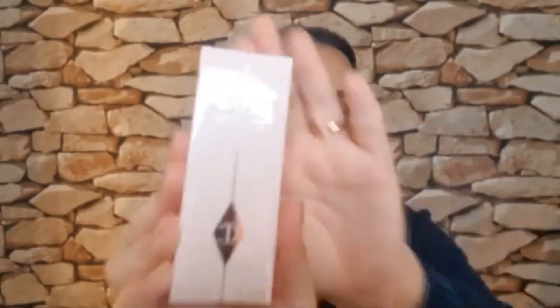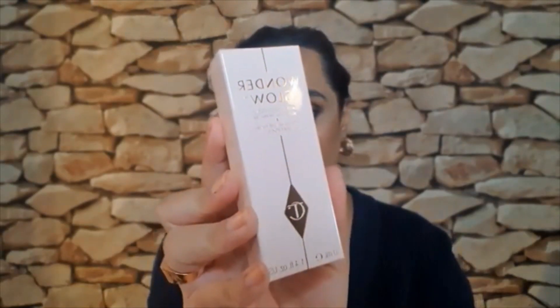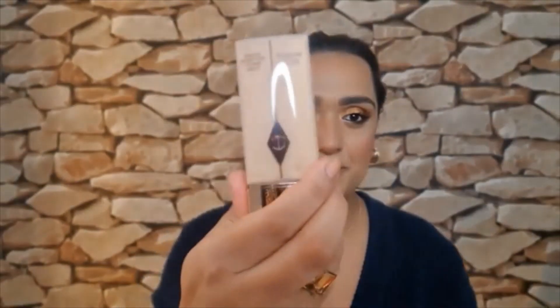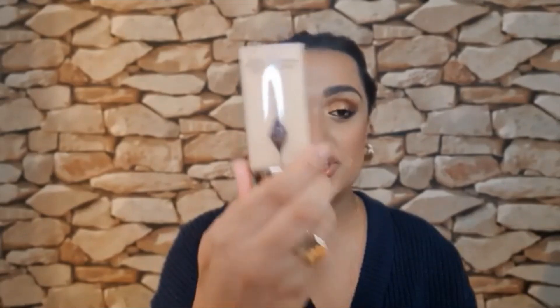And then you get the Wonder Glow Primer as well. Turn around tired, dull skin with beauty in a flash. It's 40ml — you get 40ml of this.